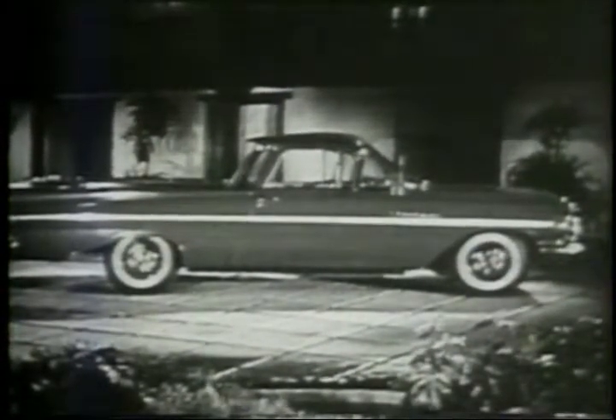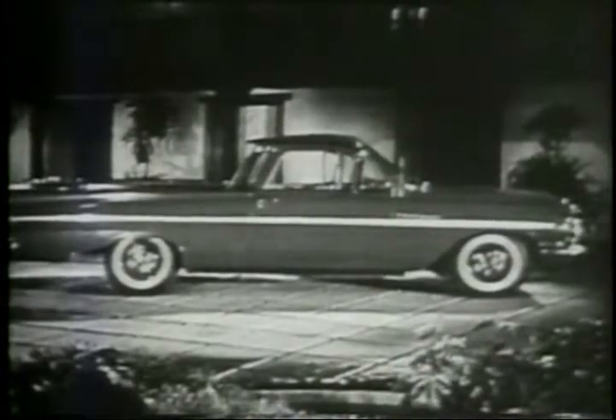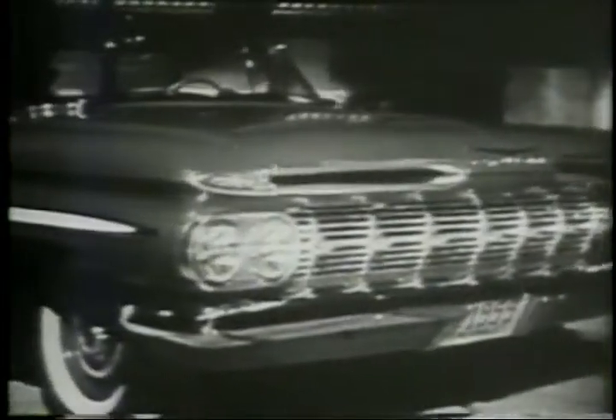And here's something completely new from Chevrolet — El Camino. Task Force brawn in the shape of the beautiful '59 Chevy. Passenger car comfort, with every new Chevy convenience and nearly every new Chevy option. El Camino, the most beautiful thing ever built to shoulder a load. El Camino, a new breed, but a thoroughbred Chevrolet.